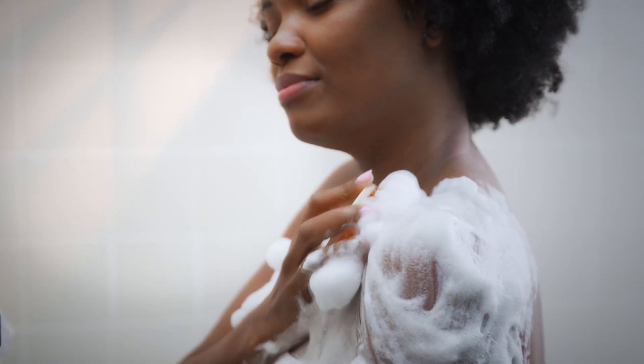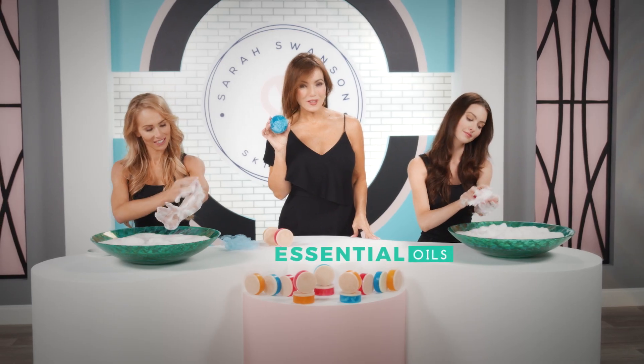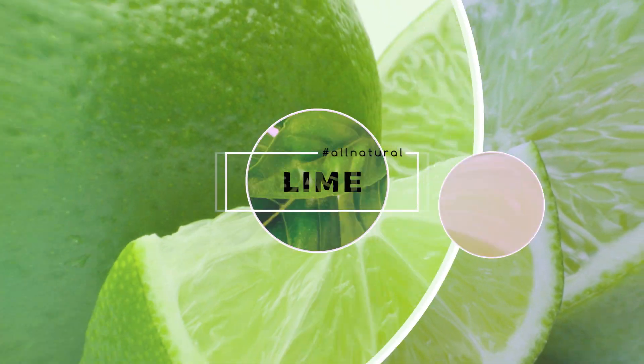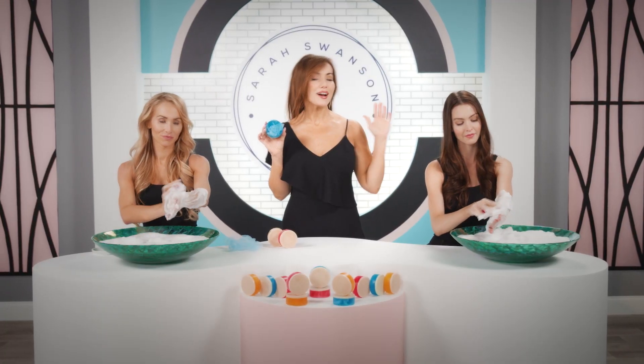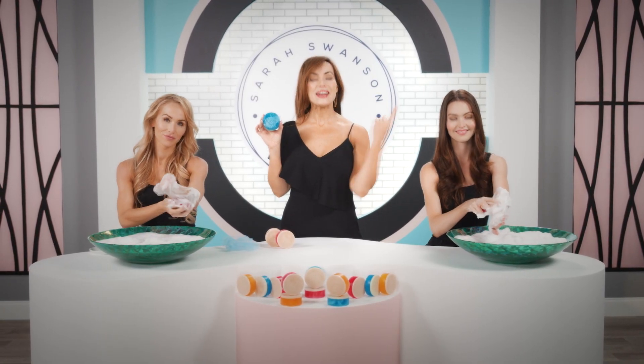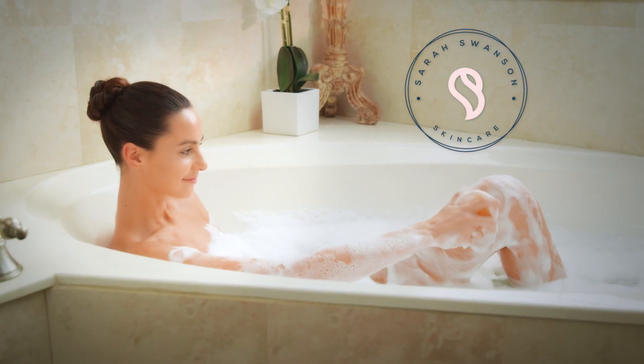What makes Sarah Swanson's Beauty Bar better than anything you've used before are the essential oils — lime, basil, mandarin, and pink grapefruit. These are the ingredients you would normally find in high-end skin care for your face, and now you have it for your body. So why do I love it?